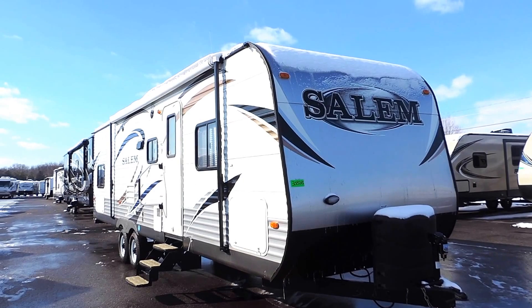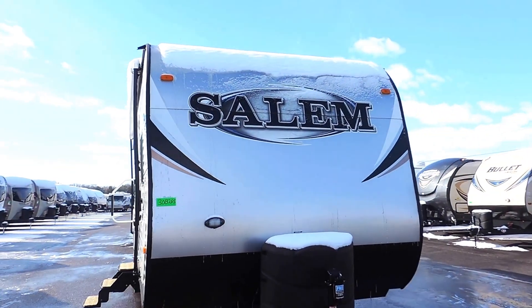It's 33 feet long, 8 feet wide, and 11 feet tall.